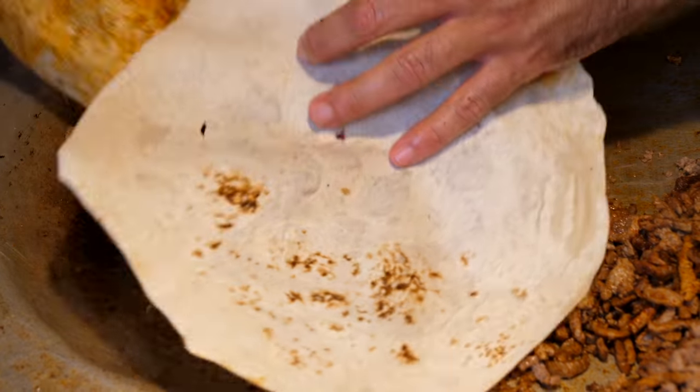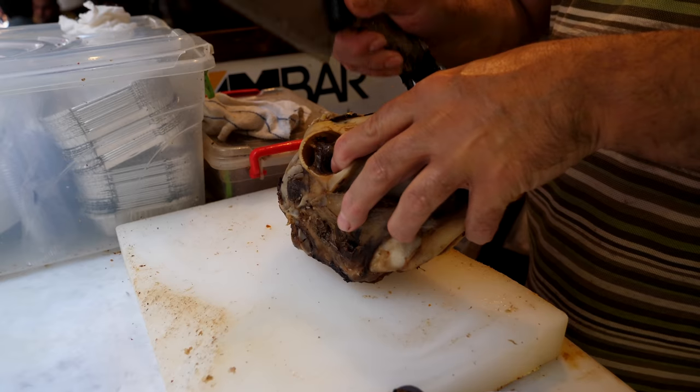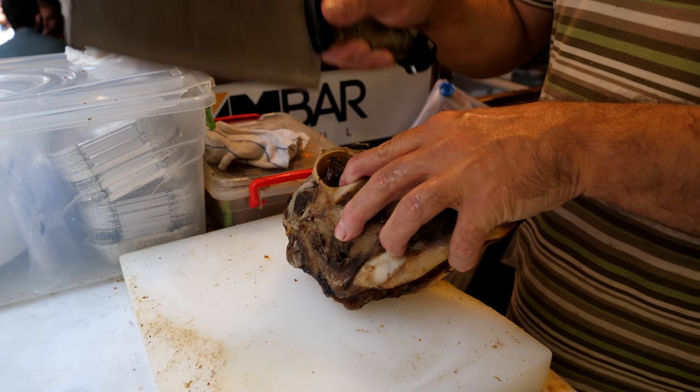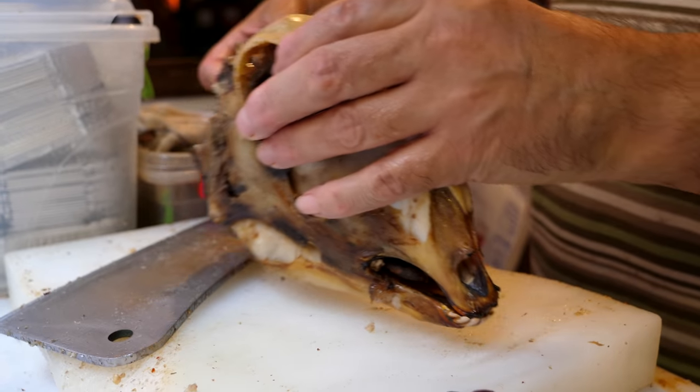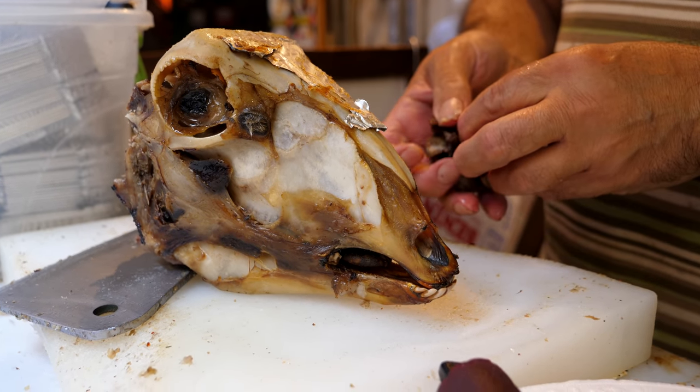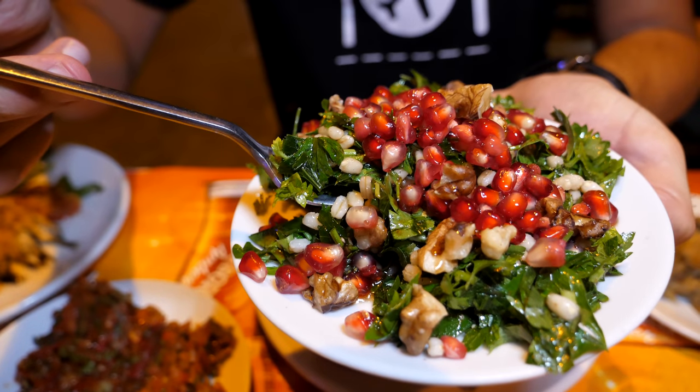We're in Istanbul, Turkey and we're here to eat. This Istanbul food series is all about sharing with you the city's best food. Istanbul's food culture is vibrant, delicious and steeped in history. This is our third video from Istanbul and we're here to hunt down the best local food. Watch out for nose-to-tail eating, traditional Turkish food and a meze feast.